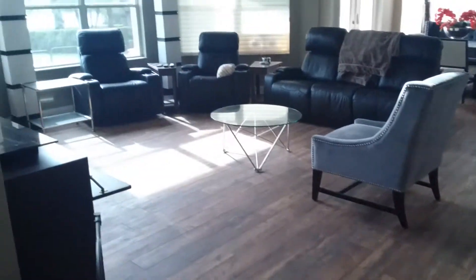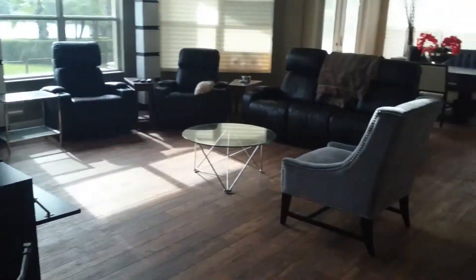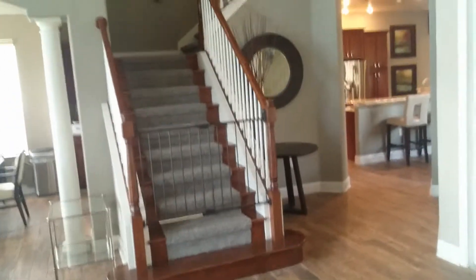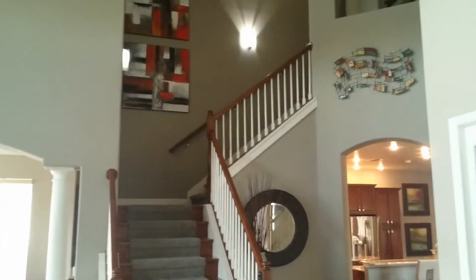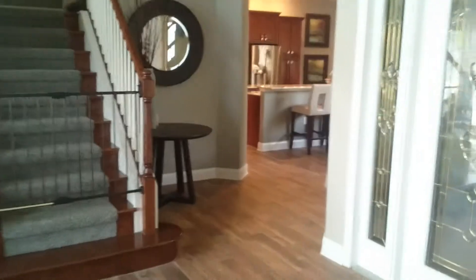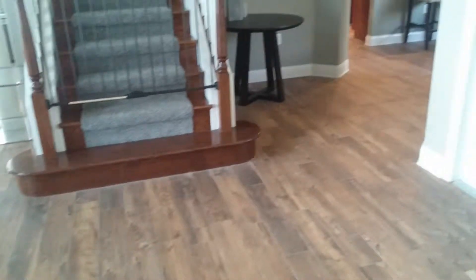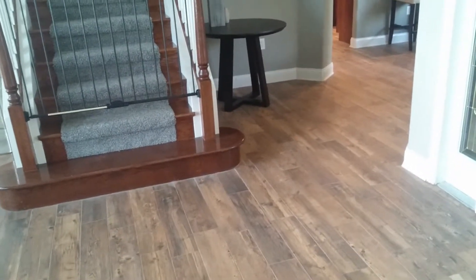I'll take you back out through the hallway and through our living room. Notice going up the staircase we replaced that carpeting also. And we don't have that transition anymore between the rooms and the hallways where it was cut up between tile and carpeting — now it's all the wood-look tile.